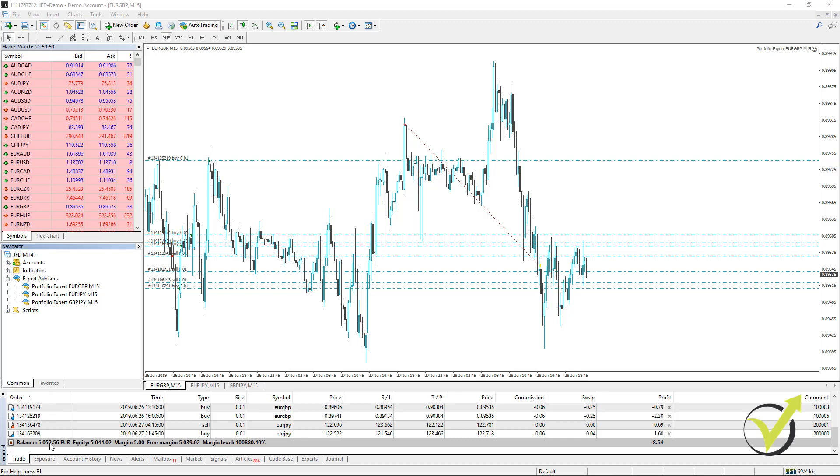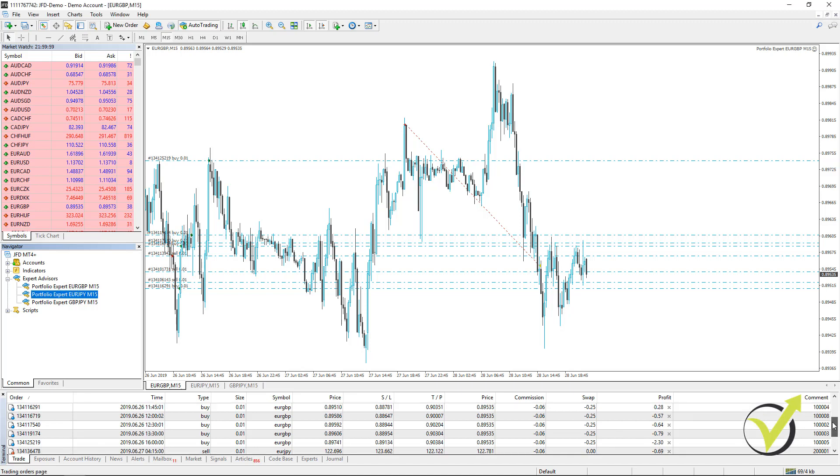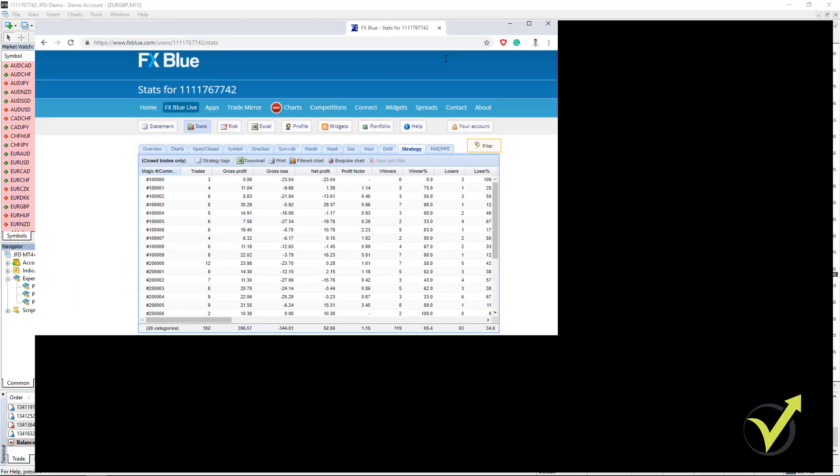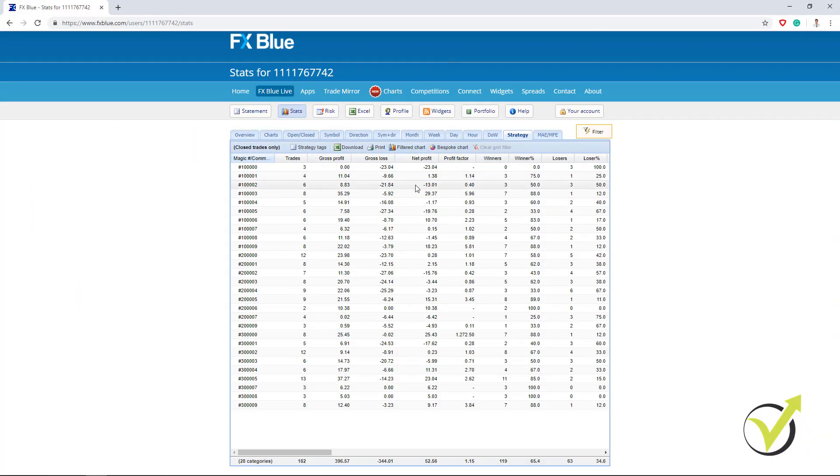You can see my balance is already 5,052.56 and I have currently some trades opened. You can see nothing moves because it's Saturday and the market is not open. So normally over the weekend and one time during the week I check the account with the results, and I will just bring it over here. So these are the results from all the strategies. During the last week or two I have removed already some of the strategies that had already 5 trades and had profit factor below 1.1.